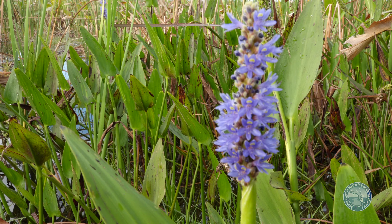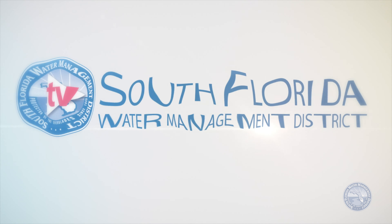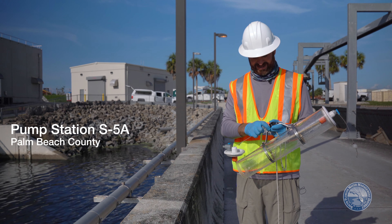This is a story about clean water for the Everglades. Clean water in just the right amount, at just the right time, in just the right place.